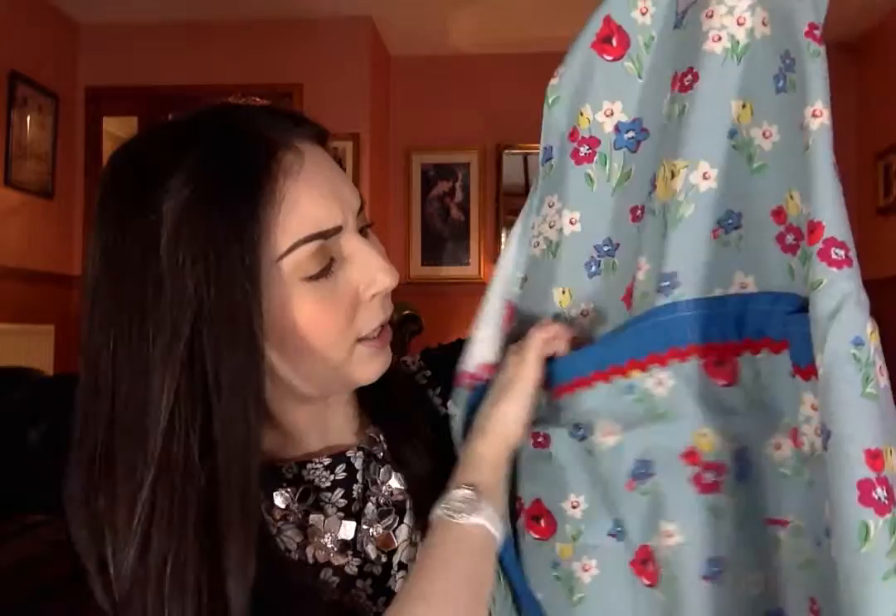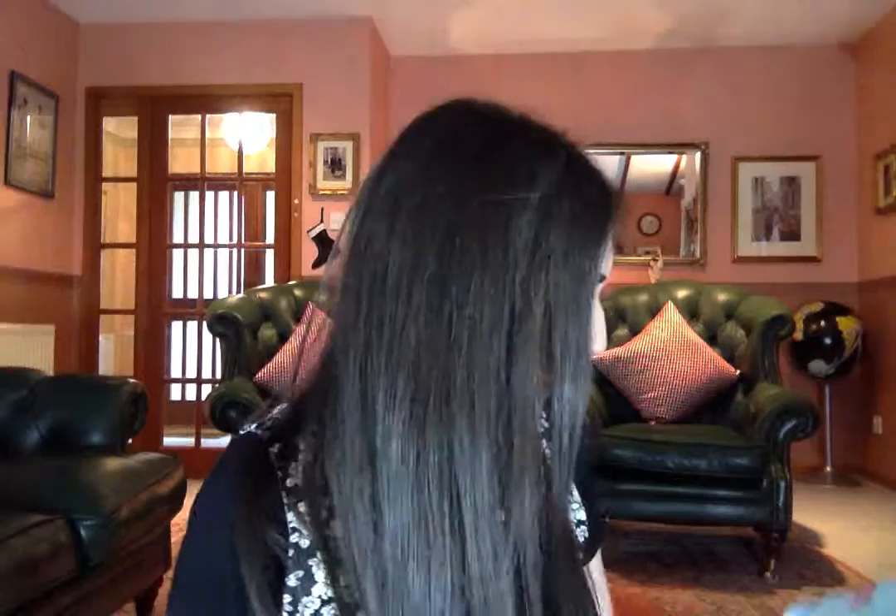My mum bought me a few things thinking about the future. She got me an apron — she said I could use it now or keep it nice for when I have my own house. It is blue and floral, has two big pockets on the front, and it's just a standard apron but very very pretty. I was over the moon that she got me that.